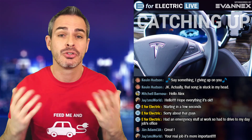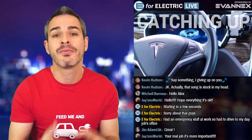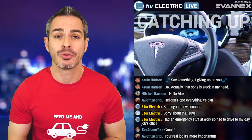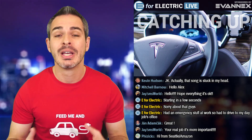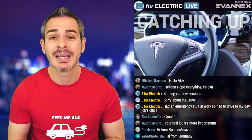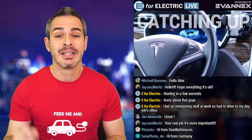Right now Tesla is on version 2.5 for the autopilot, and yet it is still not up to par. It doesn't have the same features as the original 1.2 version that came out a couple of years back.